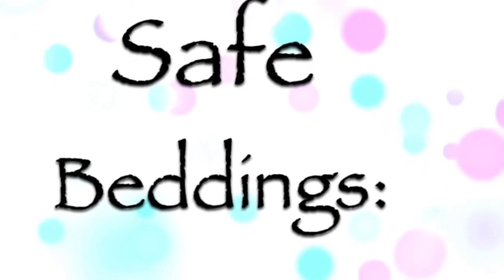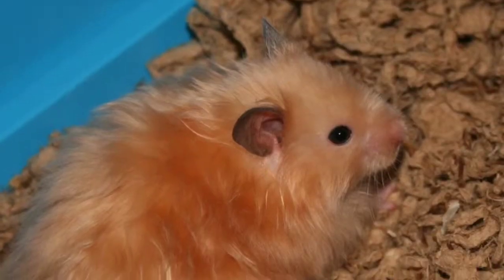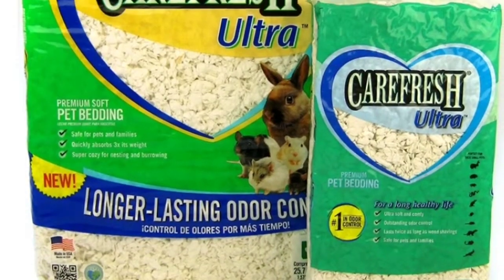The next safe hamster bedding is Carefresh. Any kind of Carefresh would do. It's very absorbent most of the time, and it's very nice because it comes in colors, or you can just get it in white.